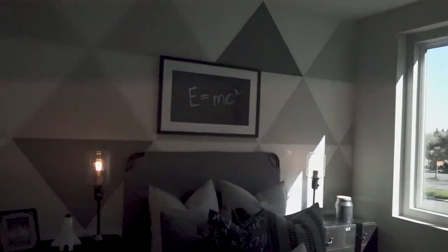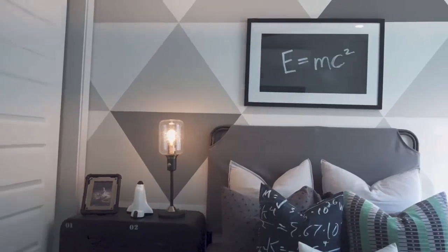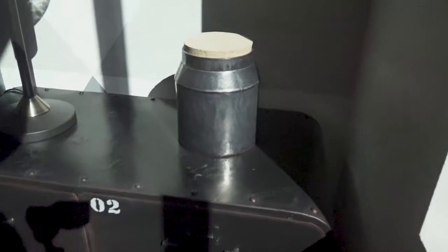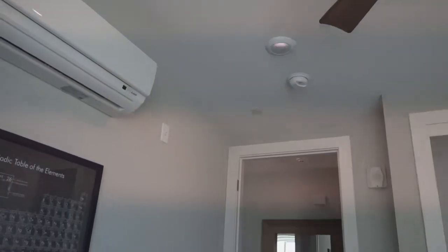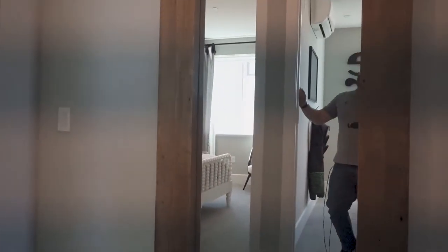E equals MC squared — one of the most famous formulas and one of the simplest looking formulas. This is kind of cool actually. Really metal, really metal. Nice cabinet. Ooh, look at the fan — wooden fan. Nice. The periodic table. Once you learn how to use the periodic table, it's pretty useful, if you're into chemistry, that is.